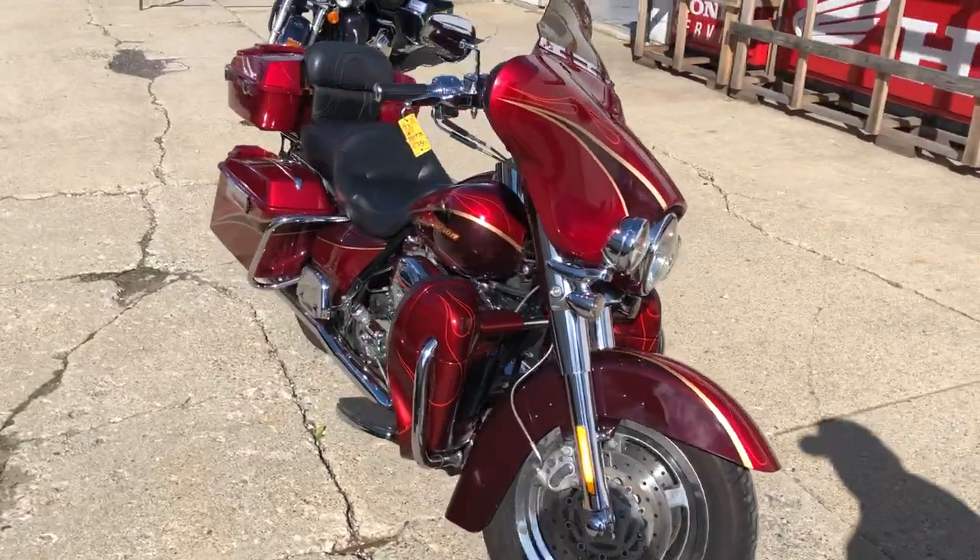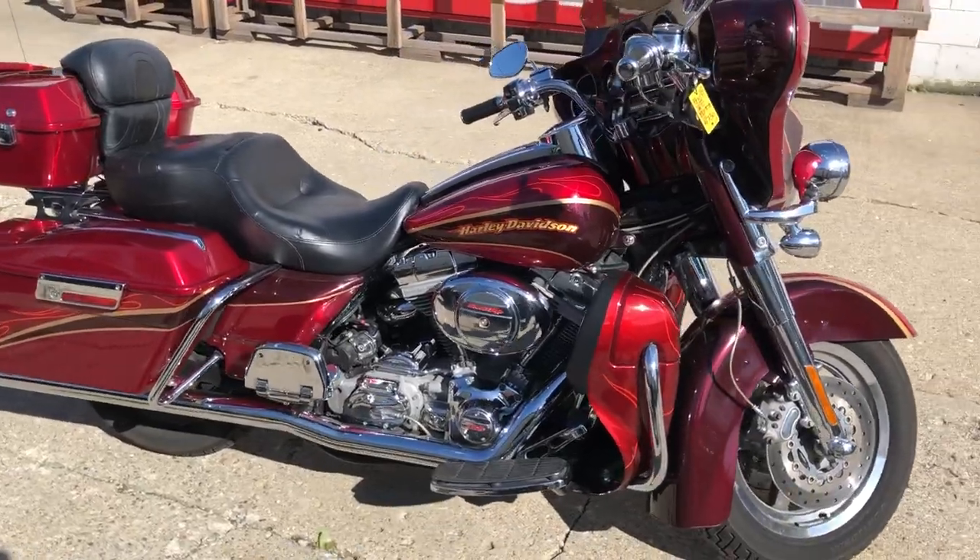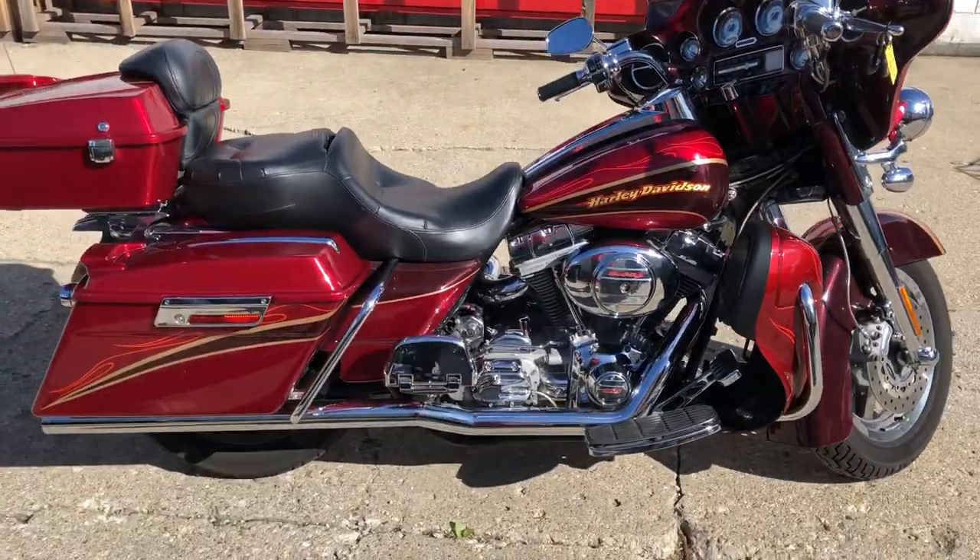This thing just went through our service department and is ready to go. Give us a call, we'll get it done — 810-648-9500.